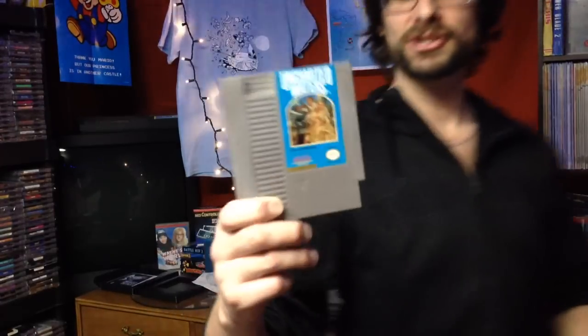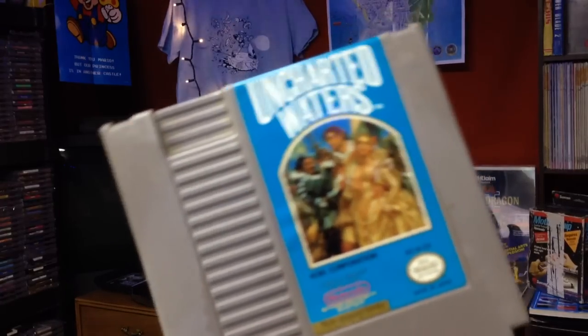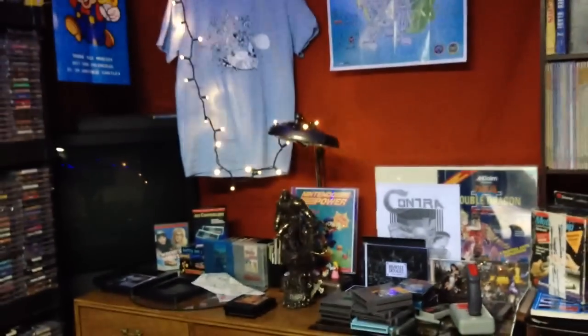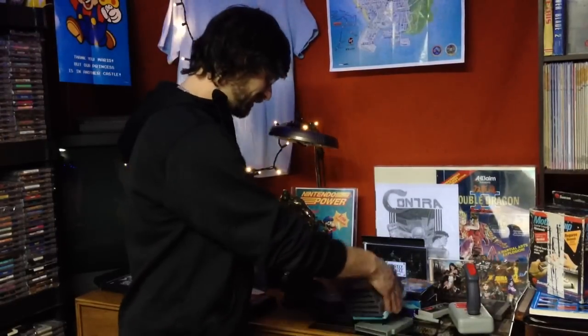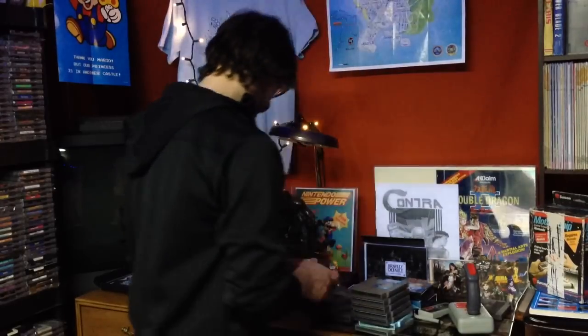The next game is another Koei game that I'm interested in playing, and that's Uncharted Waters. I don't know anything about that game or what it's like, but I'm actually really interested in playing it. I also got a copy of Tengen Pac-Man. I lost out on — well, it got a little too high for me — the Namco version of Pac-Man. So I almost got both in the same purchase, but the other one went up into the $20s, a little too high for me.